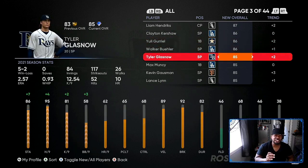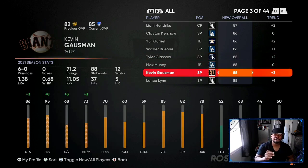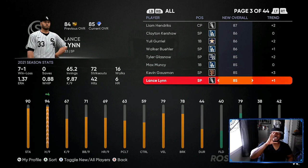Glasnow finally went up to diamond. Max Monksy stayed the same. Kevin Gausman went up to diamond. Lance Lynn — shout out to the MVPs — he finally went up to diamond and I got about 8 to 10 of these. So if you invested like I told you, I'm here to help y'all out. Y'all made a profit.